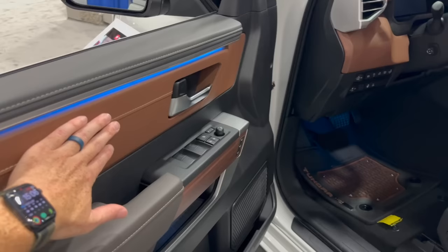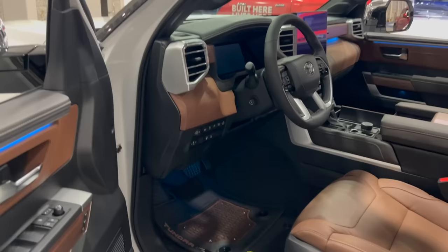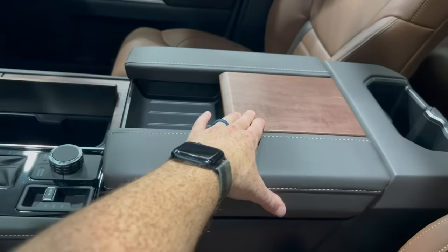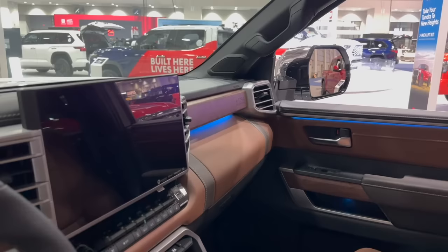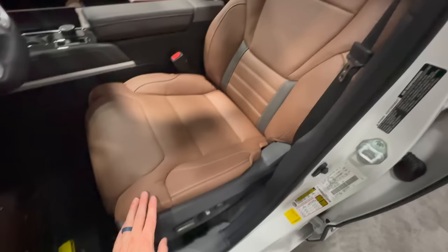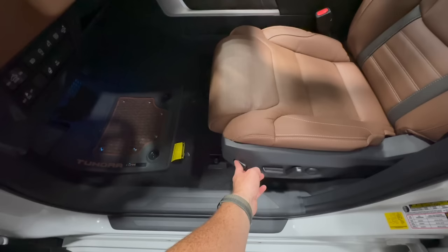The 1794 is more of a cowboy-forward look with the saddle brown. You do have ambient lighting in this one — down in the footwells, above the glove box — and you also have some wood grain on the center console and throughout. You can see it says 1794. Both trucks come with a ginormous 14-inch screen, and you also have the 12.3-inch digital speedo. I like the 1794 floor mats with little bullet accents to hold the carpet in. The leather seats are really nice — heated and ventilated — and they're highly adjustable with a nice leg support extension, great for road trips.